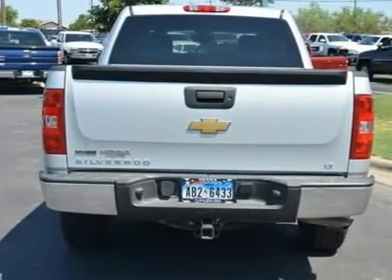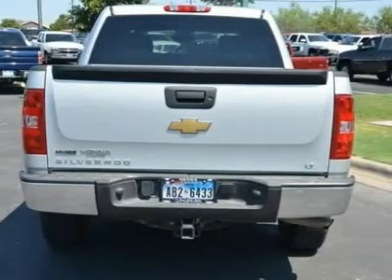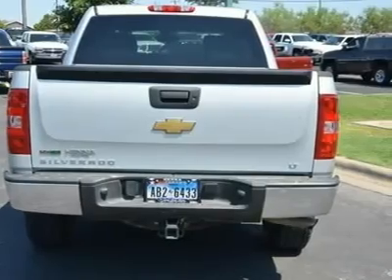Trailering package, power pack plus package: Vortec 5.3L V8 with active fuel management, 6-speed automatic transmission, locking rear differential, trailering package.